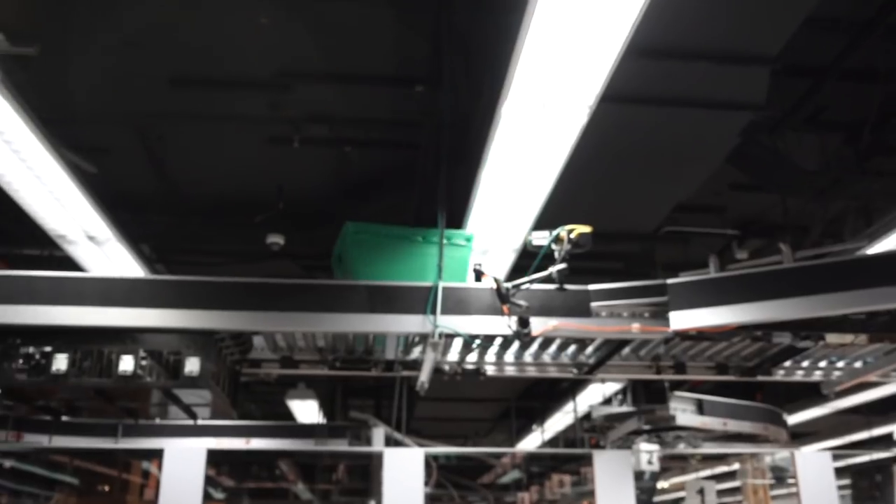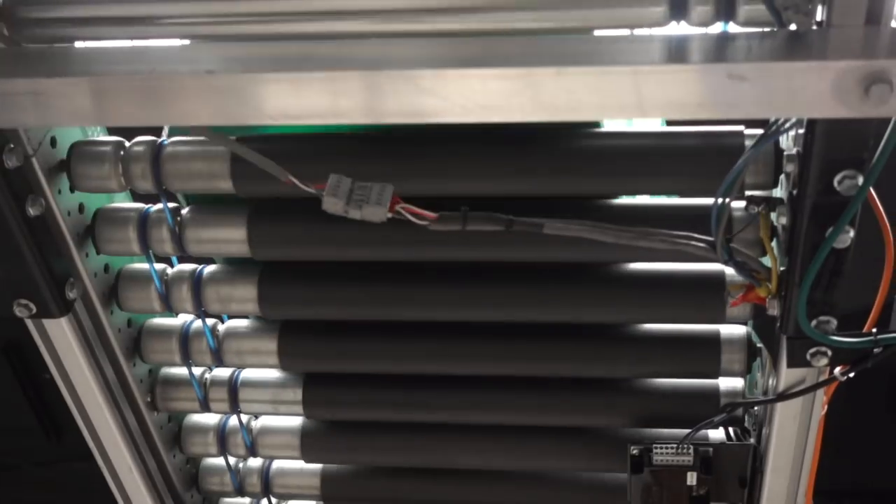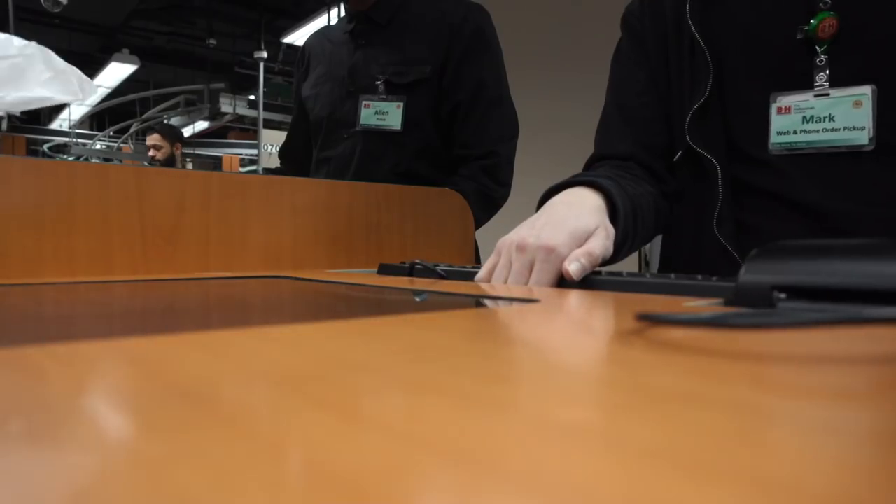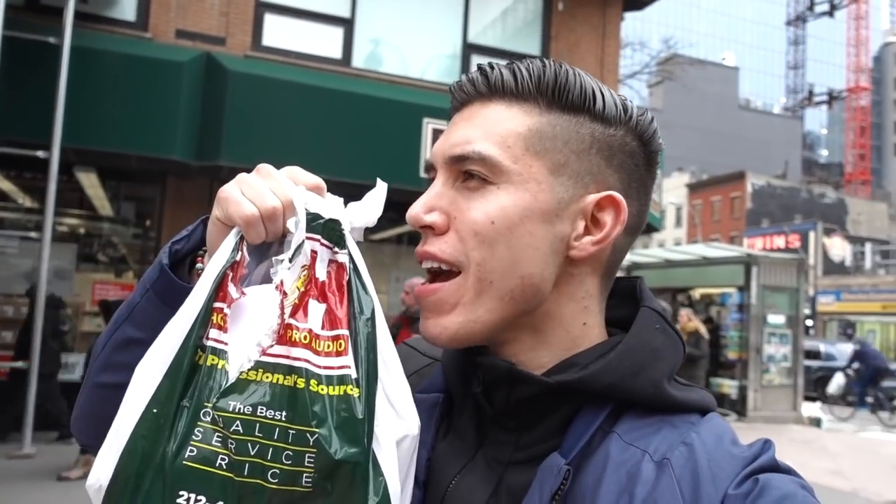We've made it to B&H, the mecca of camera stores. If you've ever looked at a camera or anything related, you've heard of this store. Ended up just grabbing a few little goodies — mostly batteries for my A7R III, and a couple extra batteries that you just can't get in Canada. Time to get out of the New York cold and head back to the hotel, and we'll probably wrap up the review.